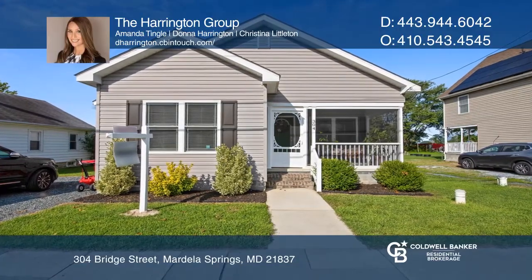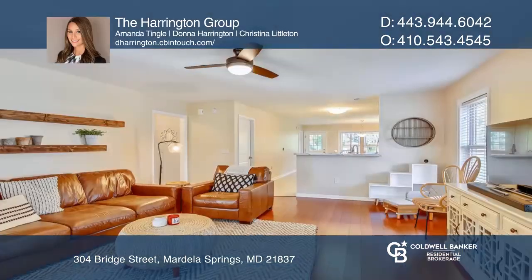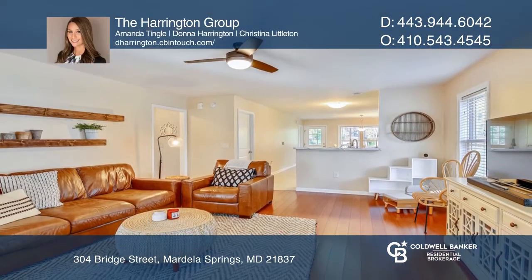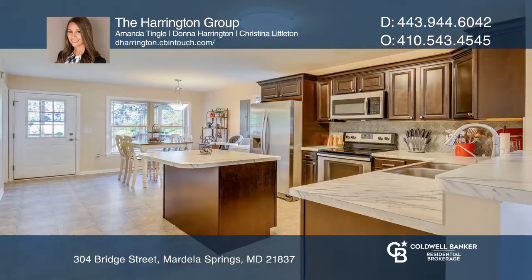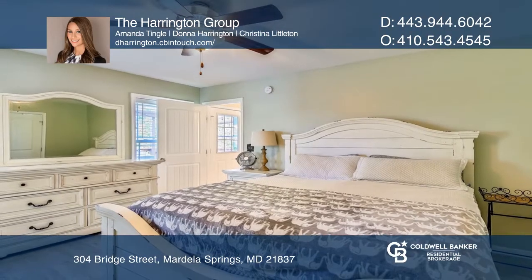If you're looking for a like-new home, look no further. This adorable home features a screened-in front porch, an open floor plan with a large living room, and a kitchen with stainless steel appliances. The master bedroom has a walk-in closet.